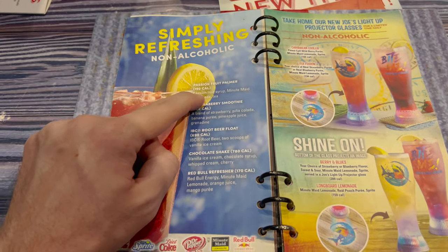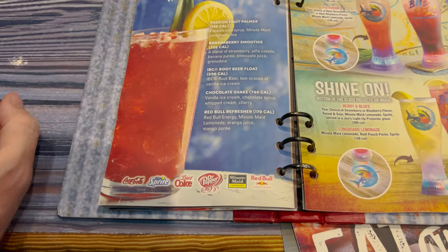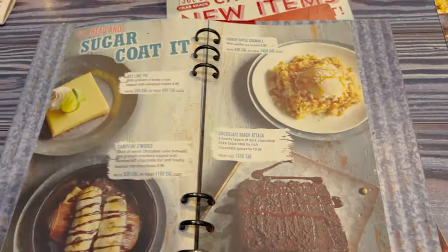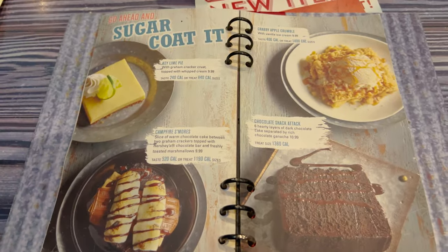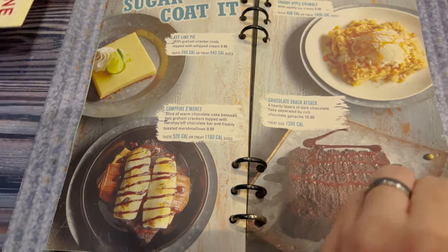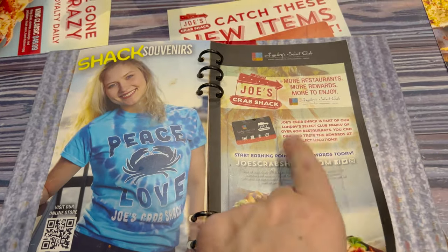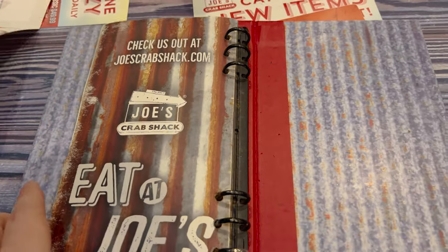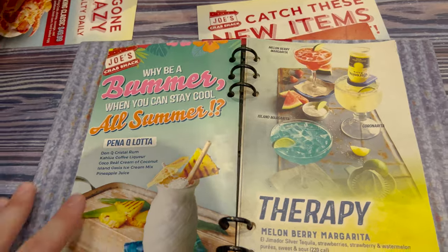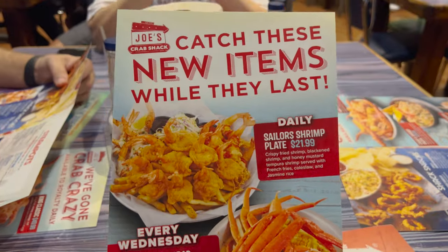I wonder if there's free refills on that Passion Fruit Palmer — I'll have to ask. Coke products. Desserts — look at all the desserts, and that campfire s'mores! Then souvenirs. They are a Landry's location — we just ate at the Rainforest Cafe which was also Landry's. They gave us this little menu as well.